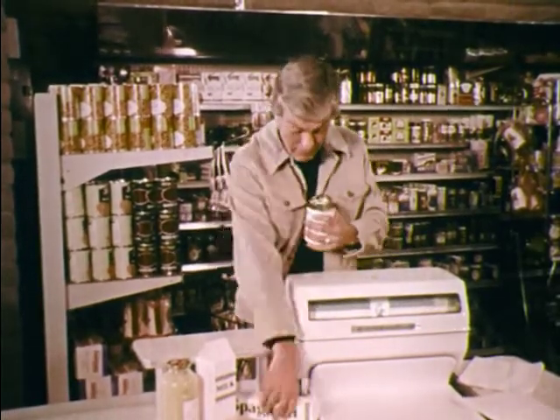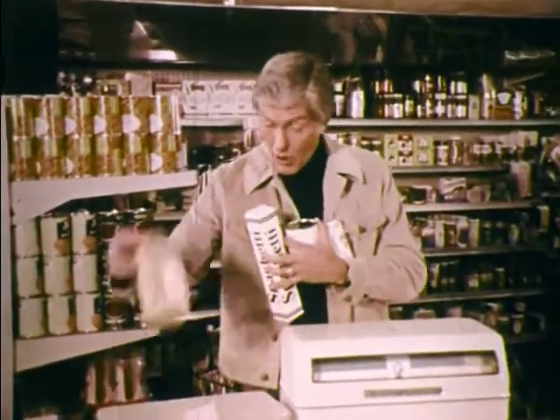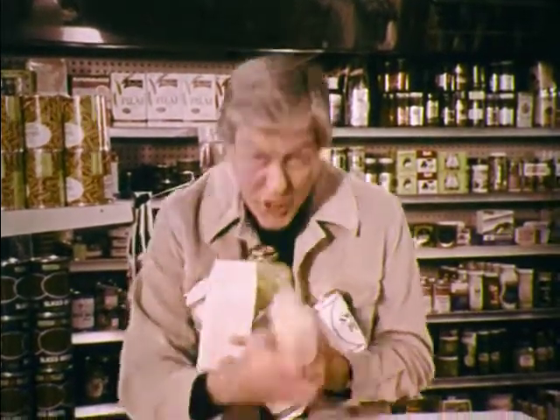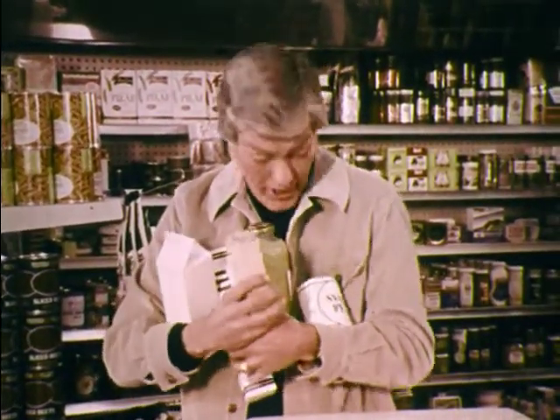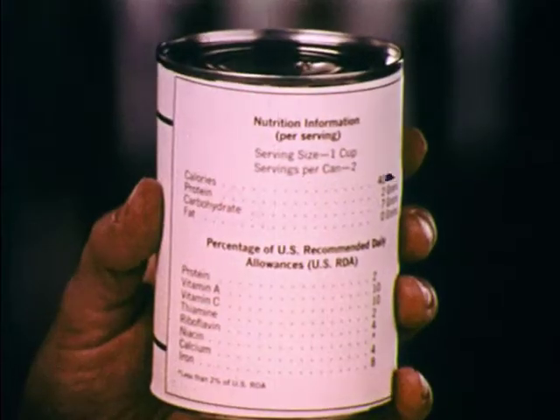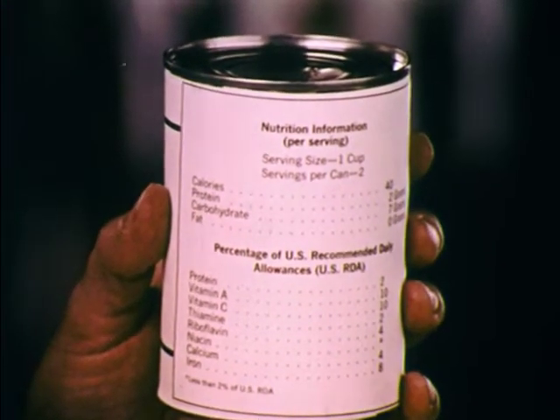Now, everything you've always wanted to know about peas, beans, spaghetti, orange juice, milk, and cheese, but didn't know whom to ask, is now printed right here on the label. Read the label, set a better table — and it's a straight scoop.